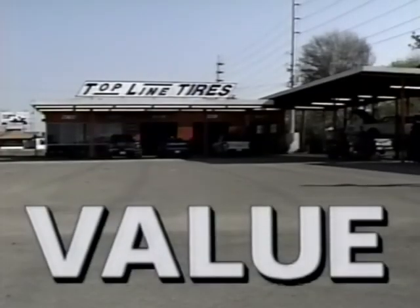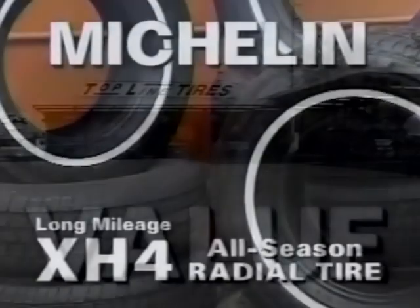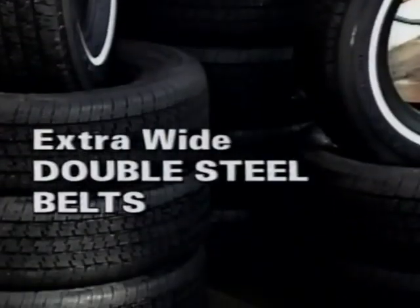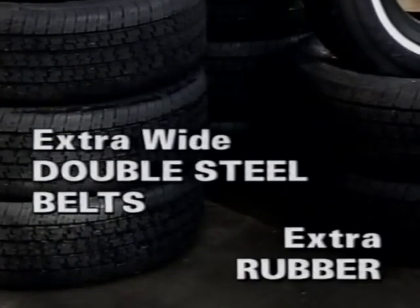Value. At Topline Tires, it's not just a word, but something tangible. It's Michelin's Long Mileage XH4 All-Season Radial Tire with extra-wide double-steel belts and extra rubber to help make it more resistant to road hazards.